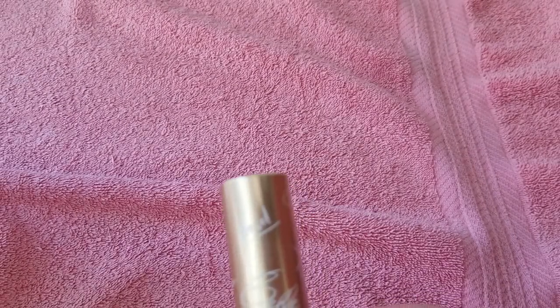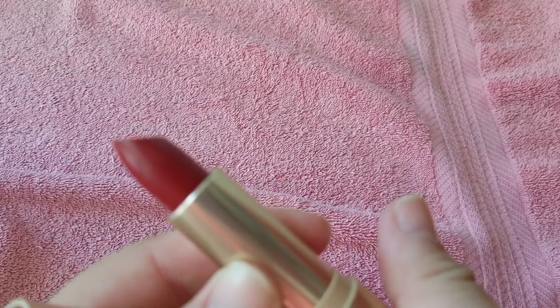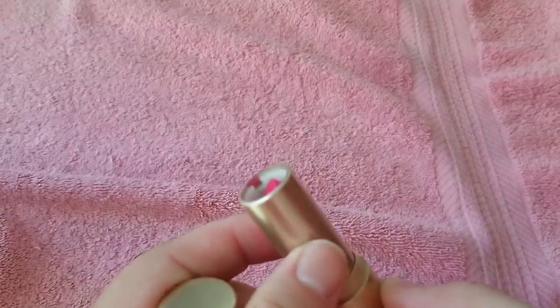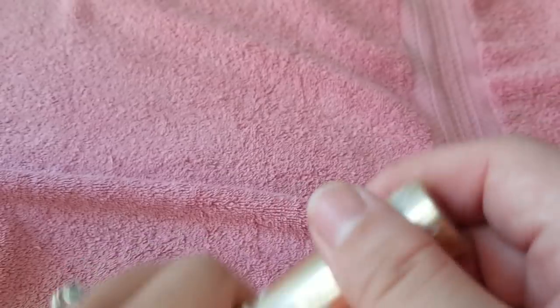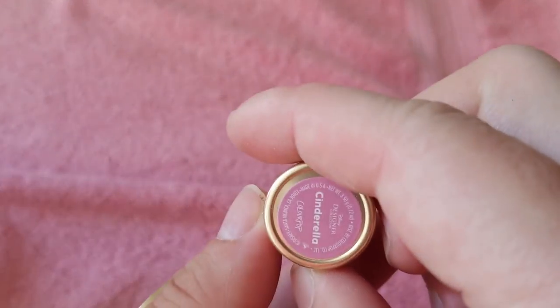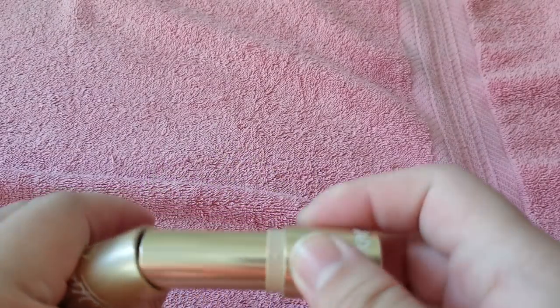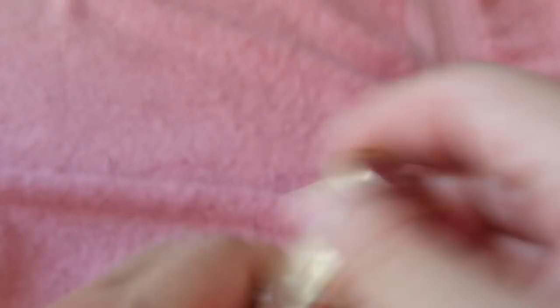My ColourPop Disney Princess ones — I am not getting rid of these. I haven't even worn them because the collector in me just can't. Snow White — Jasmine, super super bright pink. Ariel — a very pretty color. Cinderella — very pinky. Tiana — dark red color. And Belle — this one's really pretty too.